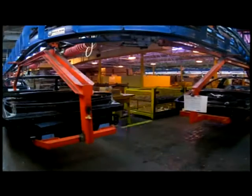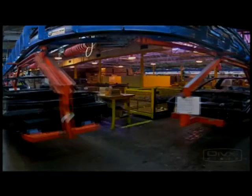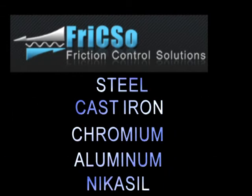These solutions enable customers and suppliers to adapt the technology in no time to their existing machines, avoiding expensive capital expenditure. Material pairs in which Frixo delivers high value include steel, cast iron, chromium, aluminum, and nicosil.